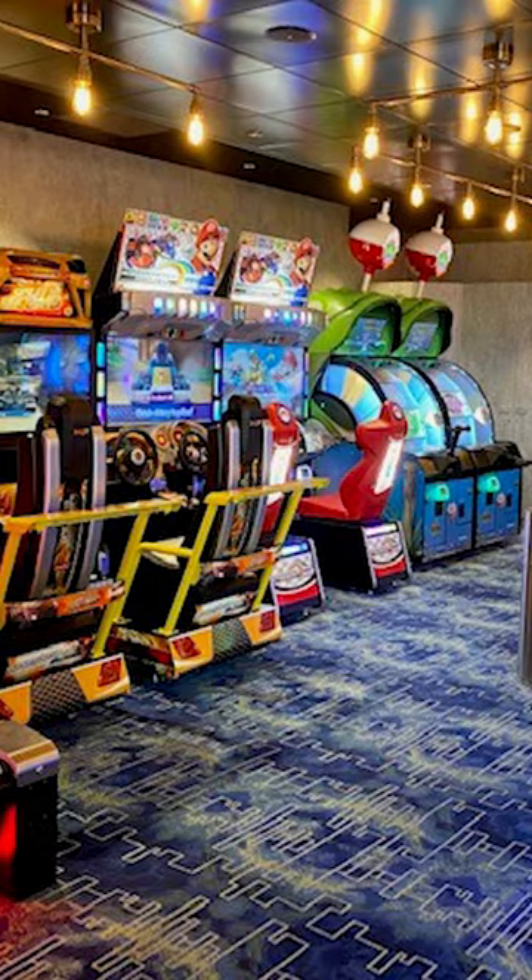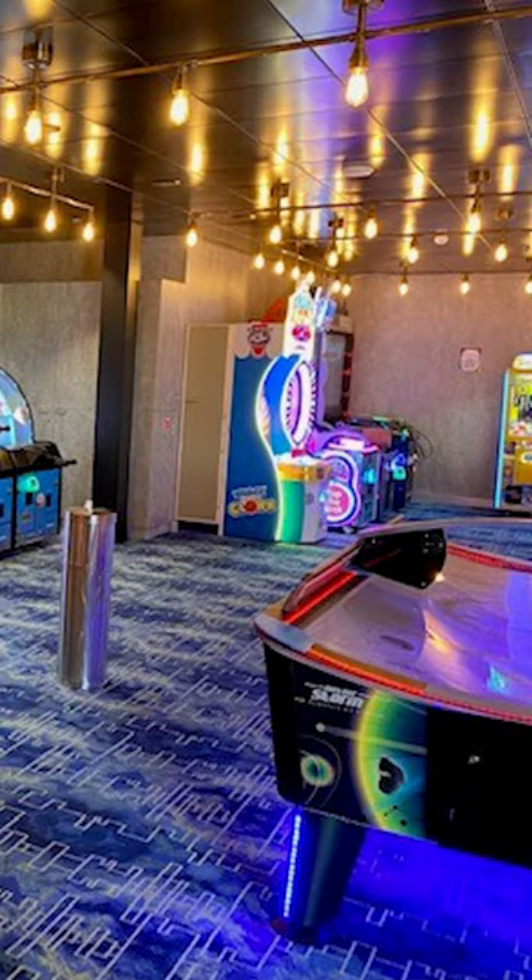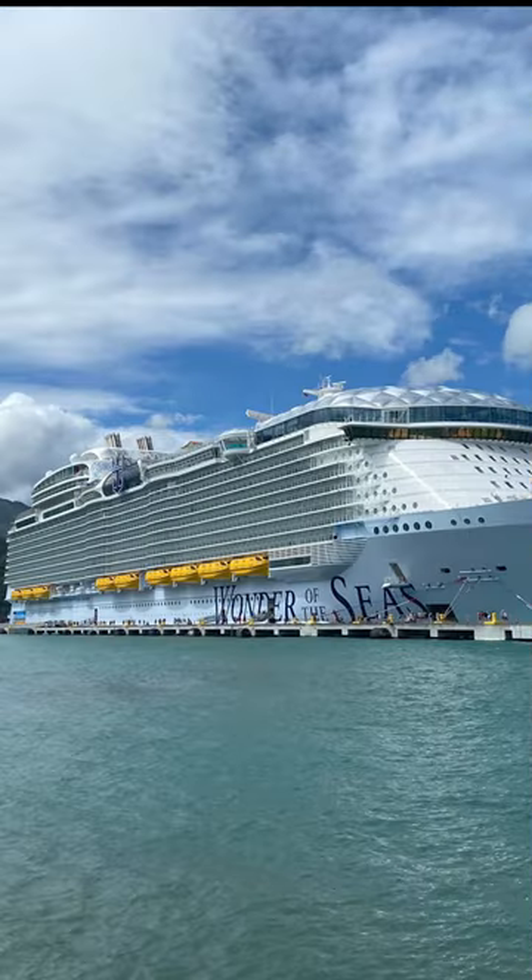Is there some walking to get from place to place? Absolutely. But with so many spots to stop, sit, shop, grab a bite to eat or drink, this megaship quickly becomes a little like your hometown.